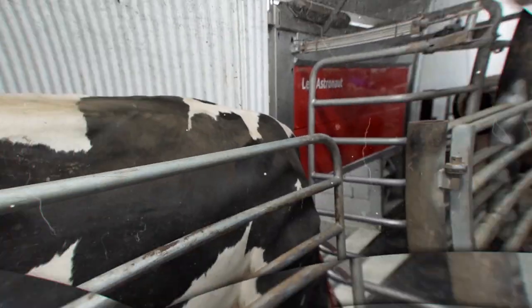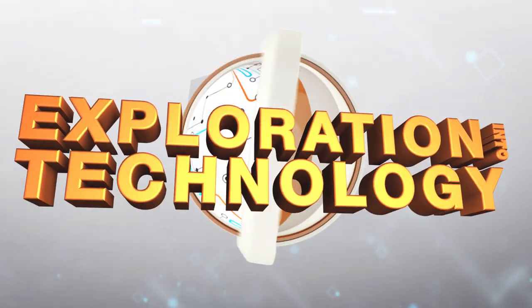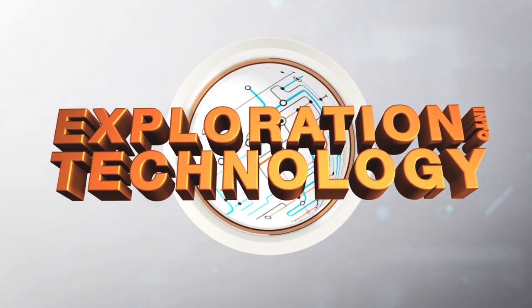3D printing a nuclear core, how dairy farms are automating, and the Innovate for Impact Design Challenge — all this and more in today's episode of Exploration into Technology. Welcome to Exploration into Technology. This week in engineering: